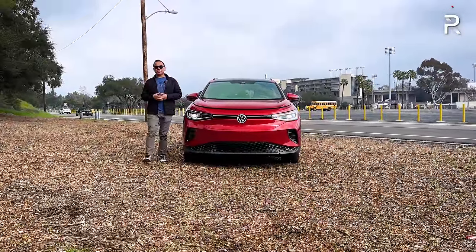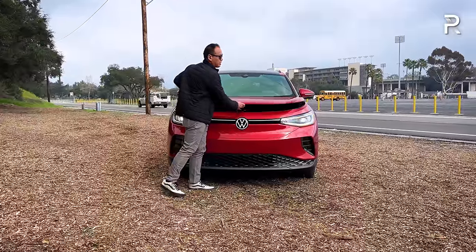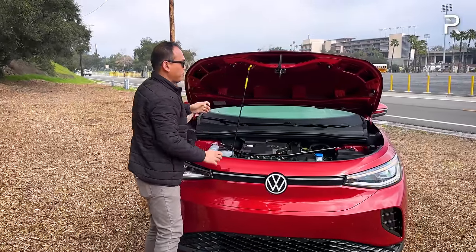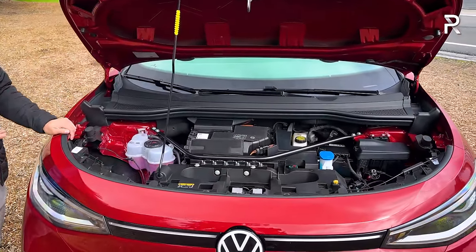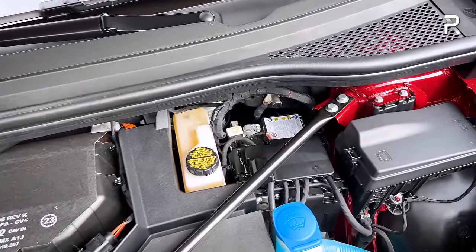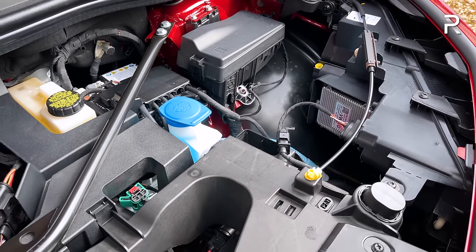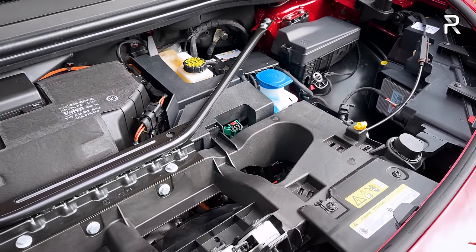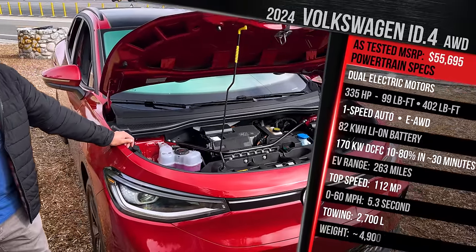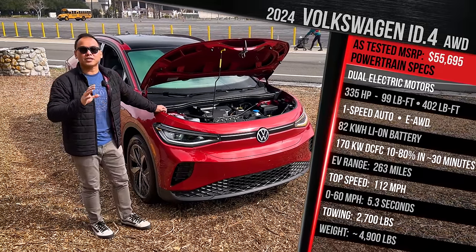Before talking about exterior styling changes — which, frankly, there are basically none — let's talk about what's going on underneath the hood. If you remember my previous reviews on the ID.4, this vehicle sadly does not have a frunk. What you can see here is just the usual internals for the electric motors, fluid refills, and wiring. But what you're looking at is a brand new electric motor. The one I'm showing you here is the all-wheel drive version. The AWD version was almost a year delayed compared to the rear-drive model, but it has a new electric motor on the rear and also a new electric motor at the front. This vehicle now makes a combined total of 335 horsepower — a pretty big increase, around 40 more horsepower versus the 2023 model.